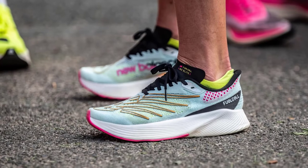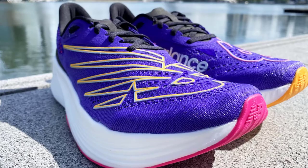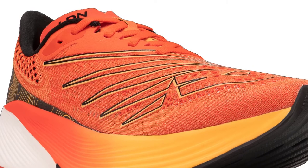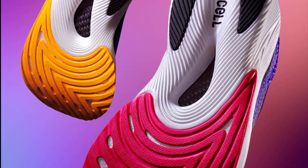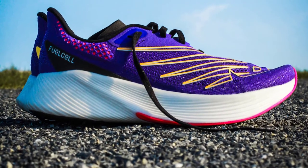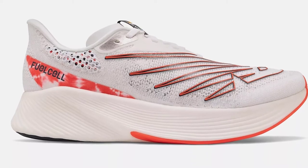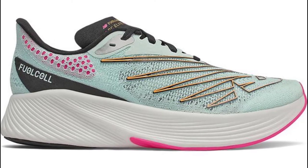Aesthetics aside, you get the pace and pop you need for race days and speed work sessions, with a healthy amount of FuelCell midsole and a full-length carbon fibre plate that has the same rigidity as the first version. But with a steeper slope and a higher toe spring, the Elite V2 delivers more of a rocker effect — though not quite as pronounced as other super shoes on the market. From speed work to half marathons, these performed well while feeling comfortable and stable underfoot at all times.